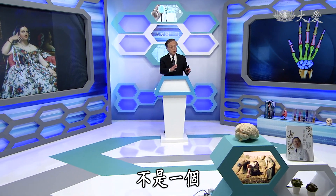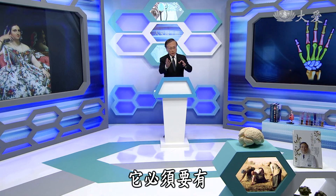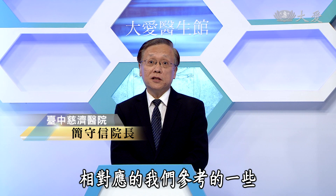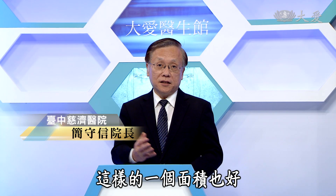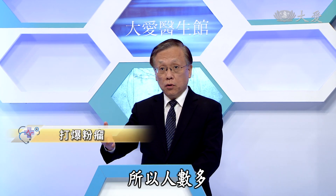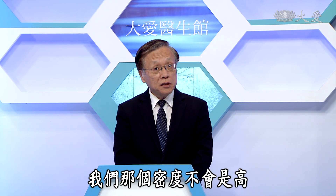我们讲密度是非常重要的一个观念，不只是一个数值，必须要有底下相对应的参考面积也好、体积也好，我们才能够做最好的判定。所以人数多，但是如果整个面积很大的时候，我们那个密度不会是高。